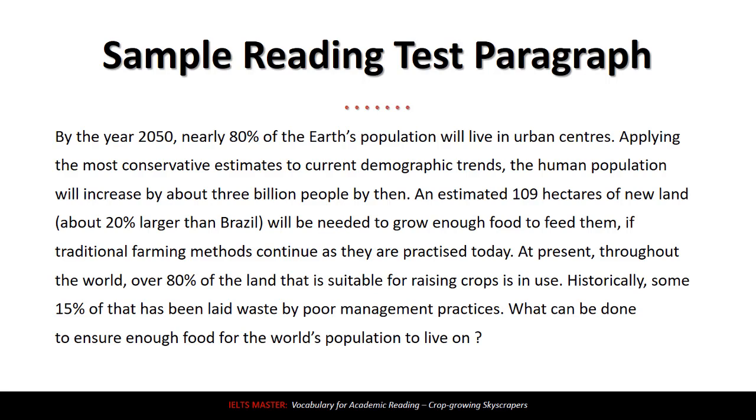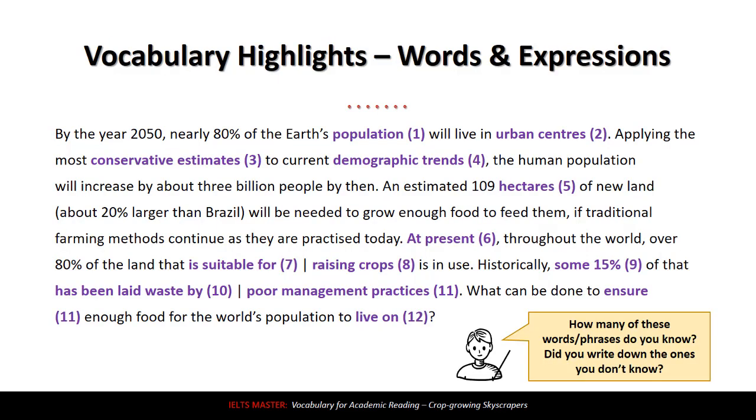This is the paragraph we're going to look at for some vocabulary — just one paragraph from test 1 in this IELTS 11 book. Let's look at some of the vocabulary I've highlighted. First, in purple, we have 'population.' Most of you probably know this word, but population is the amount of people that live in a particular place. The Earth's population is the number of people that live on the Earth.